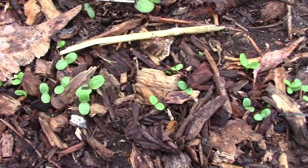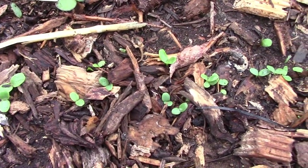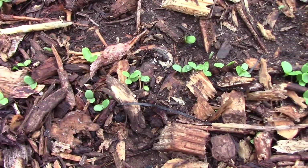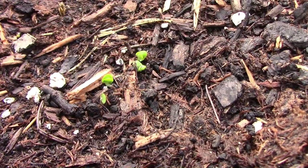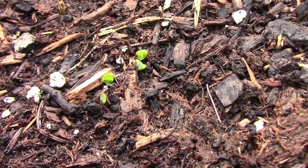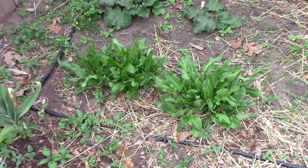The lettuce is starting to come up very well. I'm growing five different types this year — my favorite five from the twelve types I tried last year. Of the five different herbs we planted last week, only basil has started to sprout so far.